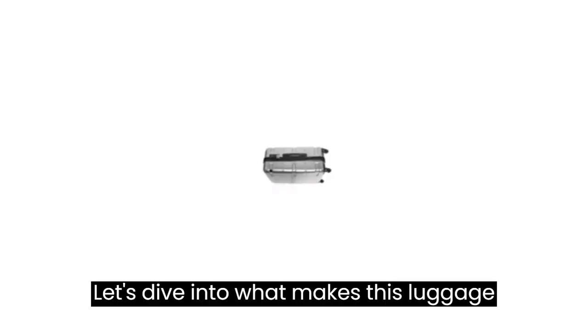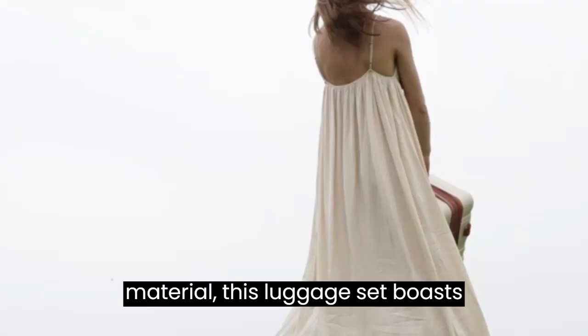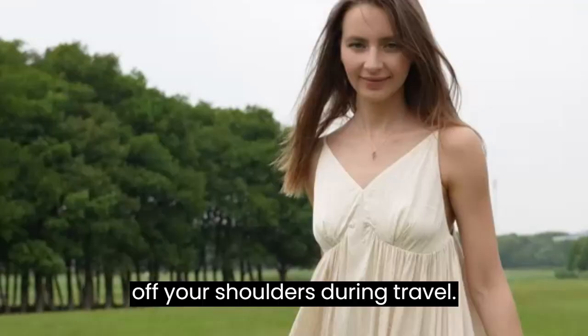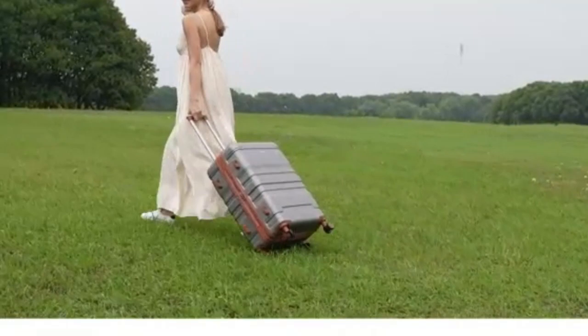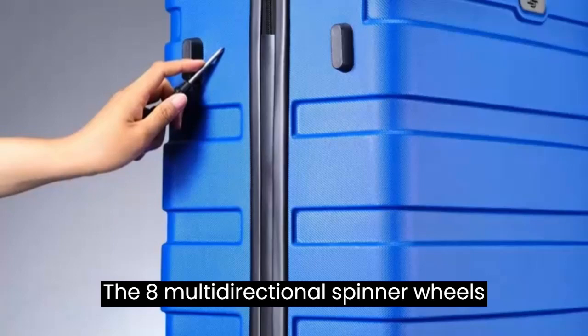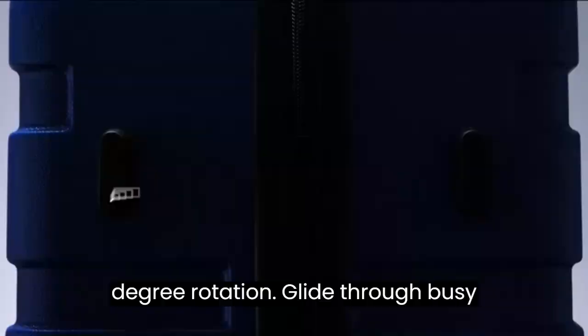Lightweight and durable — crafted from ABS material, this luggage set is extremely lightweight, taking the burden off your shoulders during travel. The ABS material ensures exceptional durability, keeping your belongings safe and secure through every adventure. The Rockland Melbourne Hardside Luggage is designed to safeguard the contents of your luggage so you can travel worry-free. The 8 multidirectional spinner wheels allow for smooth and easy 360-degree rotation, letting you glide through busy airports and crowded terminals with ease.